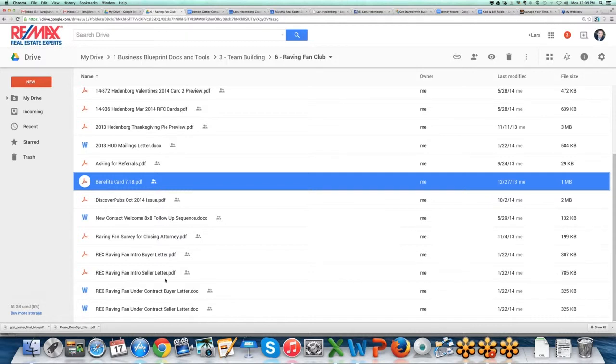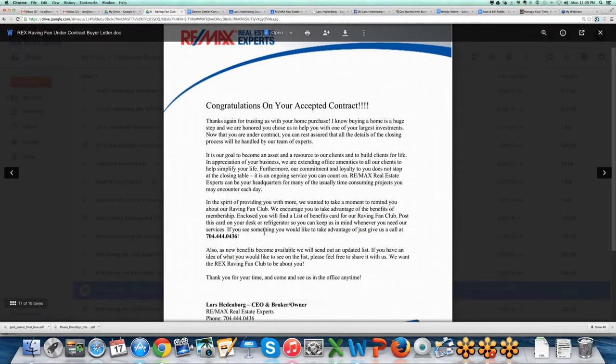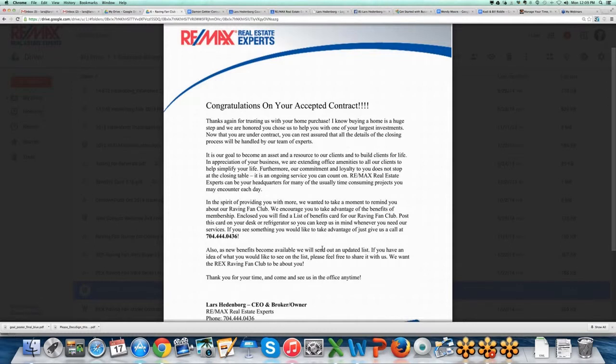One thing we used to do that I suggest everyone do, because everyone loves it, is that part of your new client sequence should include a Send Out Cards brownies package. You can set up a card geared toward welcoming them — people love it and it's only about six bucks to send. You can send the benefits card with this letter. Then when they go under contract, a congratulations letter goes out for their accepted contract, and we give them more information along with another list of benefits card.